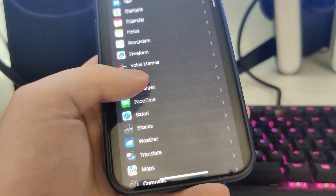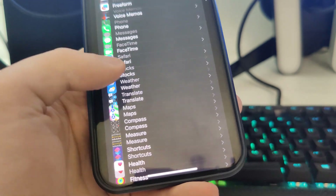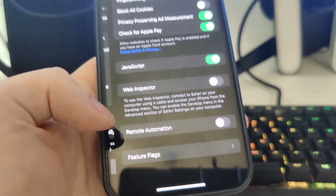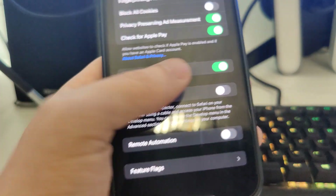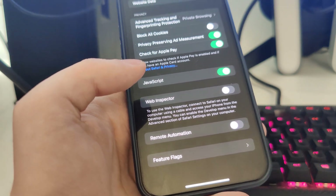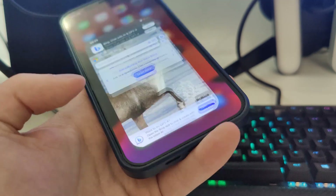After you do this, also go to Safari. Go all the way down to Advanced, and you will see JavaScript. Make sure that it's turned on — that's also very important.